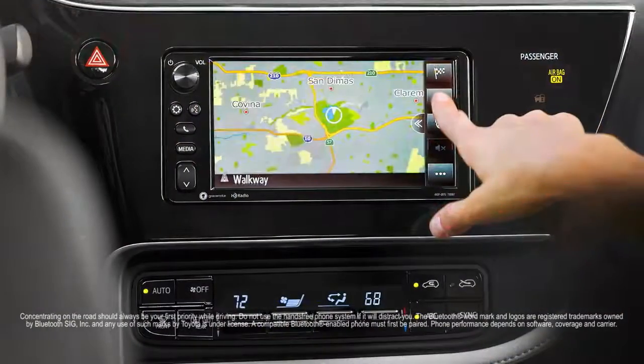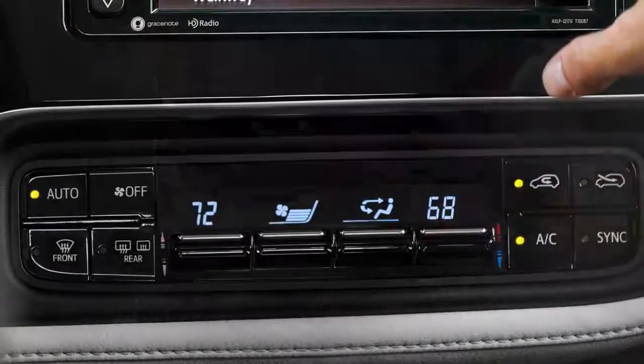Inside your IM, you'll find a 7-inch touchscreen, Bluetooth connectivity, dual-zone climate control, and a six-way adjustable cloth driver seat.